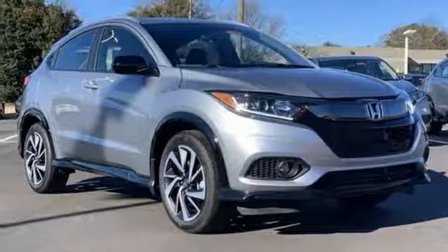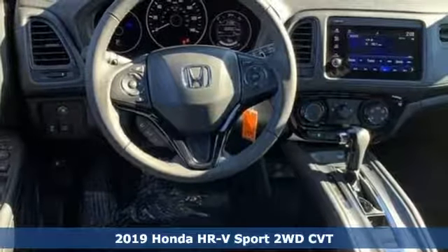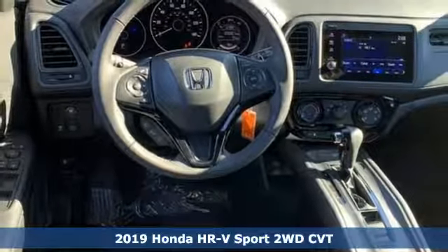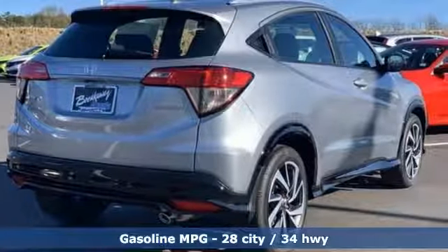It's a new 2019 Honda HR-V. Packed with conveniences, versatility, and a sporty driving feel with easy maneuverability, the HR-V tames the urban jungle.